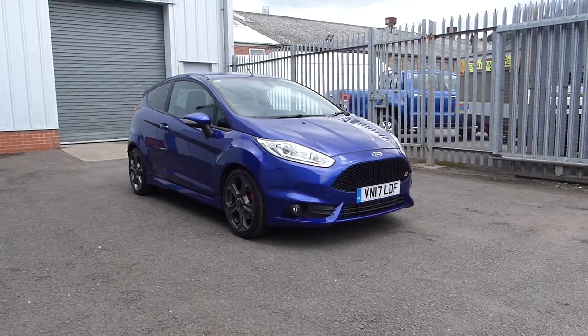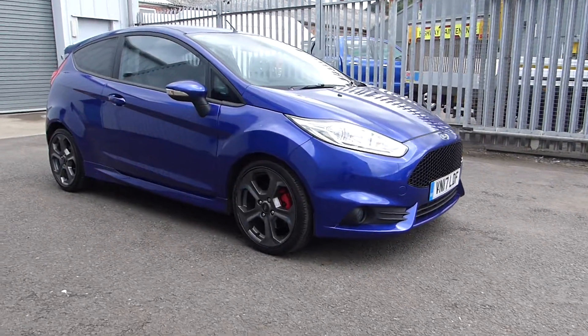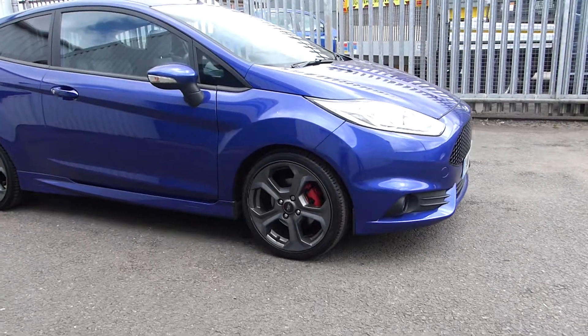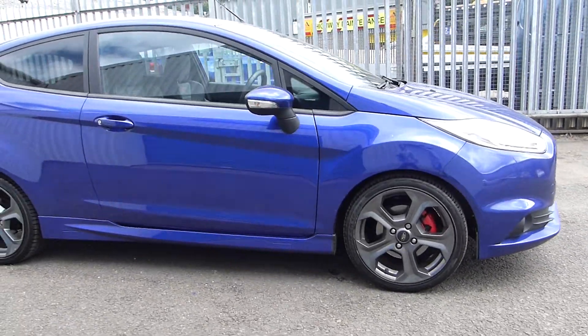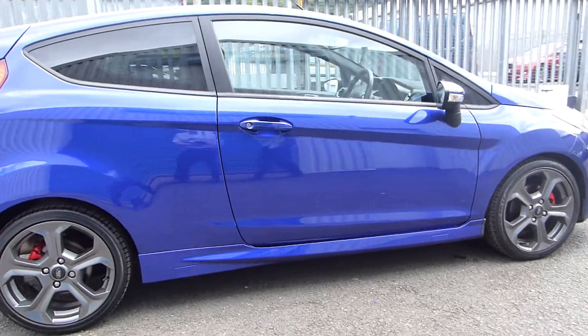It has an ST style pack, so that means it has rock metal alloy wheels with red calipers, power wing mirrors, rear privacy glass, and rear sensors with a rear camera.